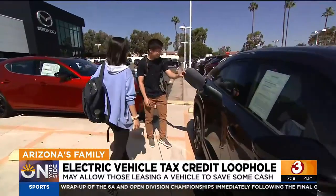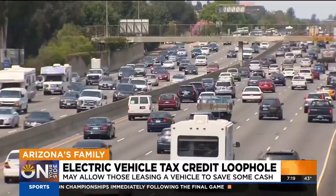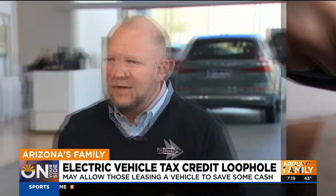You want to buy a new EV and you've heard about a $7,500 tax credit. Well, that sounds good, but it doesn't apply to every EV on the road and it doesn't apply to every car buyer. The car needs to qualify, it needs to be manufactured in the States, your household income needs to be taken into account, and the actual MSRP of the vehicle needs to qualify.